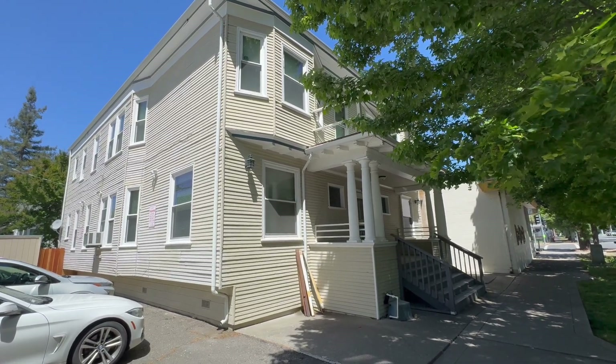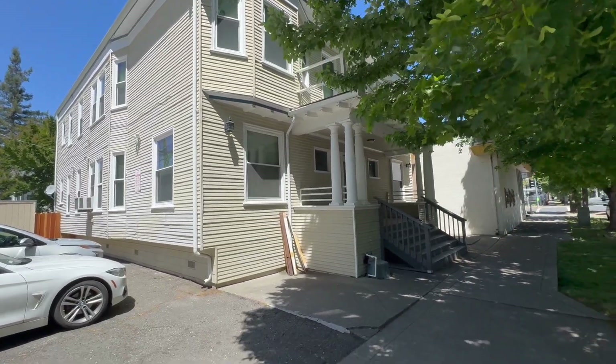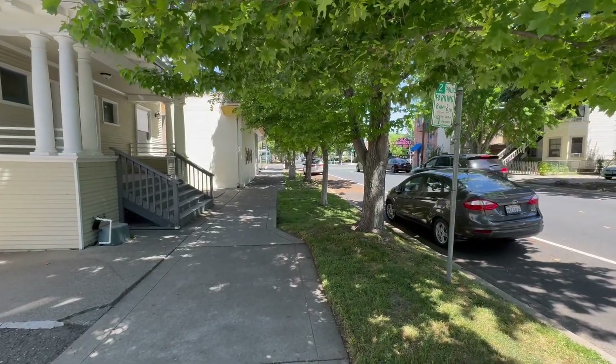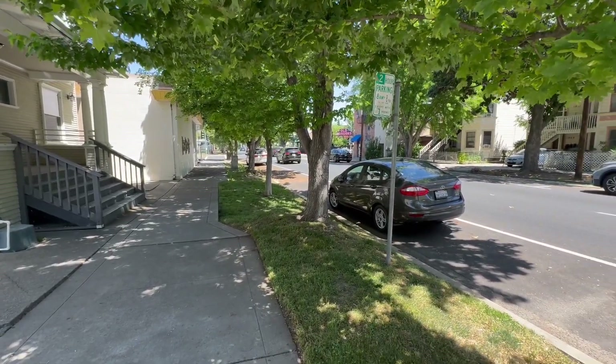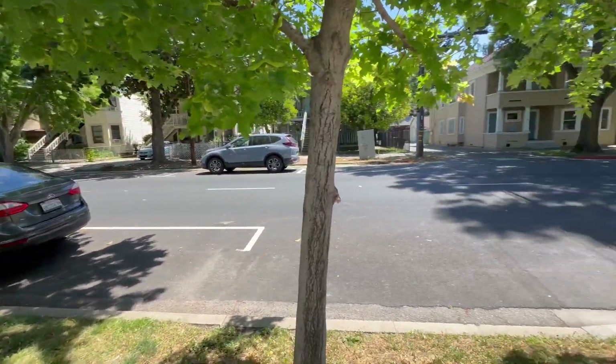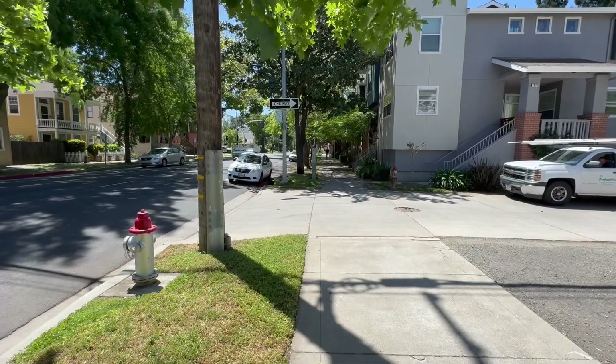This is Nate with Grow Properties here and we are at 1912 10th Street downtown Sacramento, standing out here on 10th Street. That's Old Ironsides right there, and then down the other direction here, let's look at south.